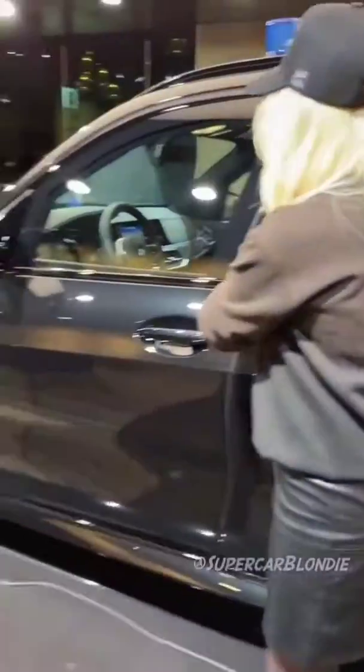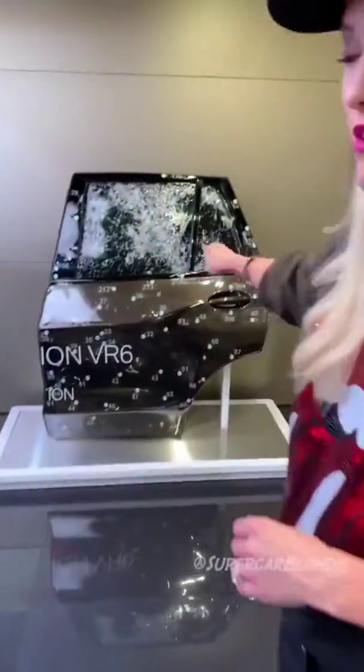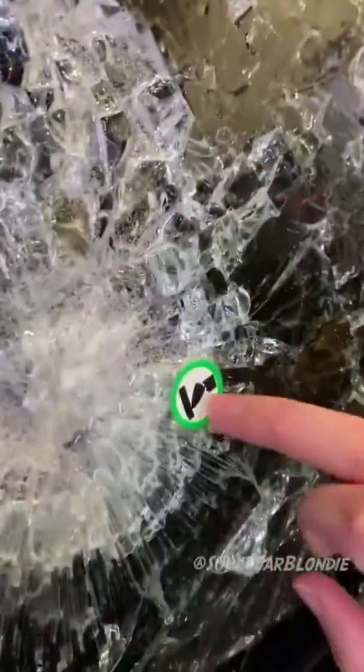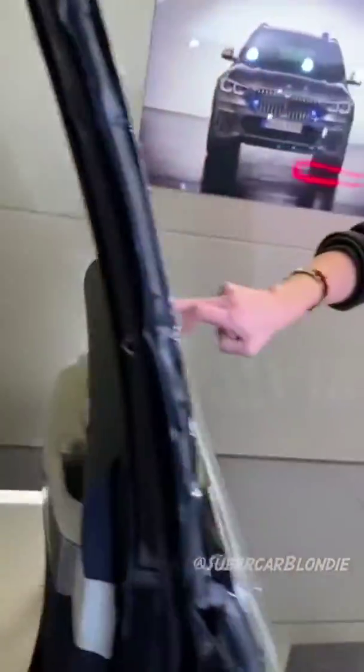This is an X5 and it's BMW's Protection Vehicle Series. Take a look at this — you can withstand AK-47 bullets. This is where the bullet has actually broken by hitting the glass.